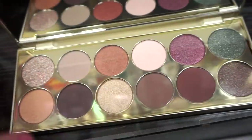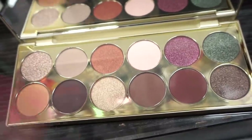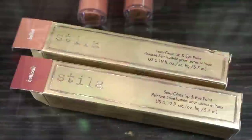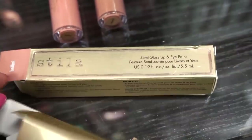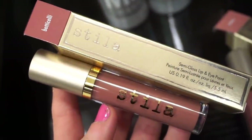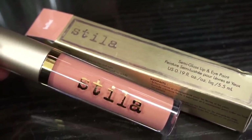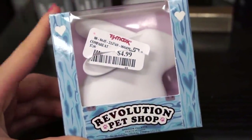It does seem like it's going to be nice quality with mattes and beautiful metallics. Then we have the semi-gloss lip and eye paint from Stila — two full sizes in two different shades at $5.99 each. One is a mid-tone nude and the other is a lighter pink nude called Bellini. Earlier this week we found one of the Revolution Pet Shop palettes; today we find another one — $4.99, and it seems like we get some eyeshadows and blushes too.